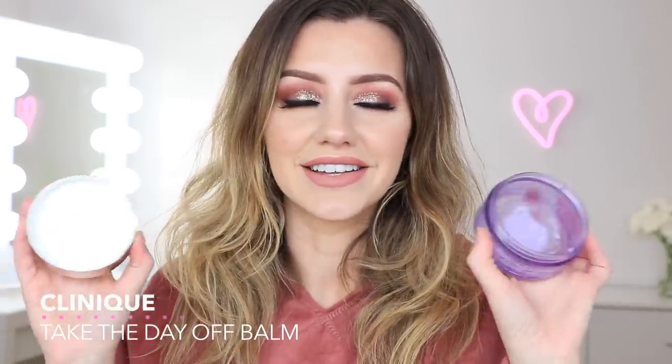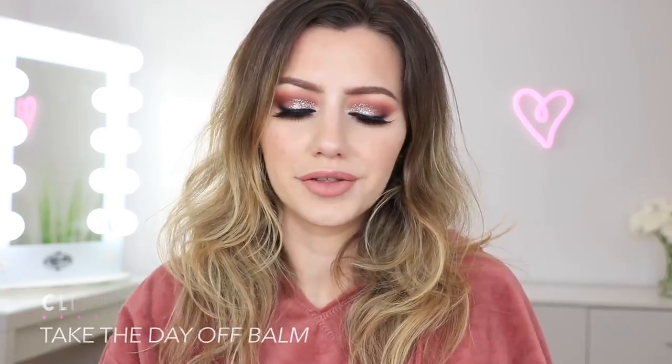This is the Clinique Take the Day Off Balm — love, love, love this stuff. I've gone through probably three tubs in the last few months. In my opinion this is the best makeup remover I've ever tried. It kind of feels like coconut oil — you just take a glob, rub it around your face, and it dissolves all the makeup on your skin, including eye makeup. It takes my makeup off the most out of anything else I use, even my face wash. Super easy to use, and I will definitely be buying it again.